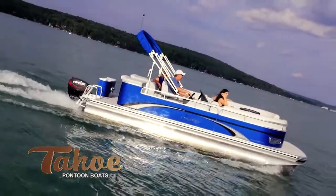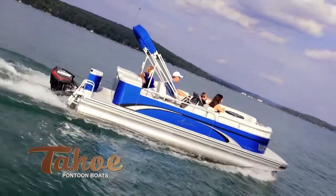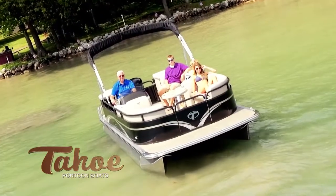This full-size eight and a half foot wide model comes with standard twin 25-inch diameter 90 gauge thickness pontoons for maximum horsepower and a smooth, comfortable ride.